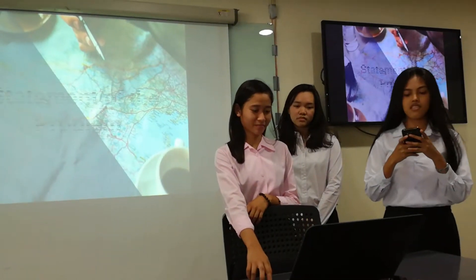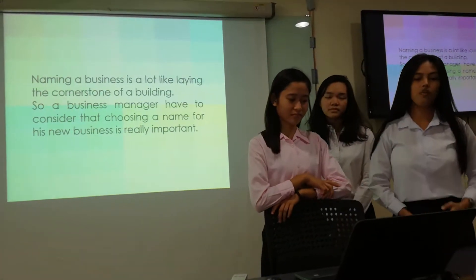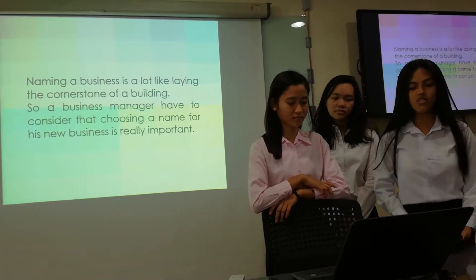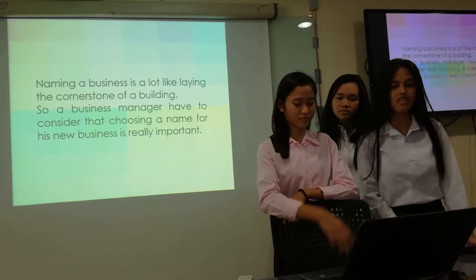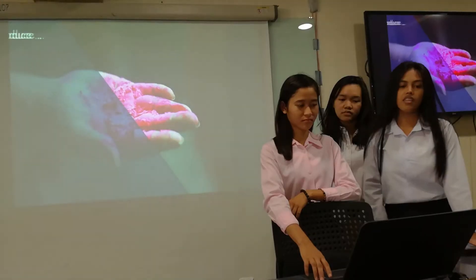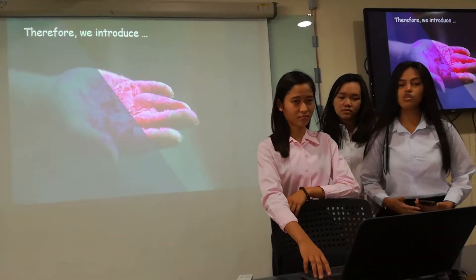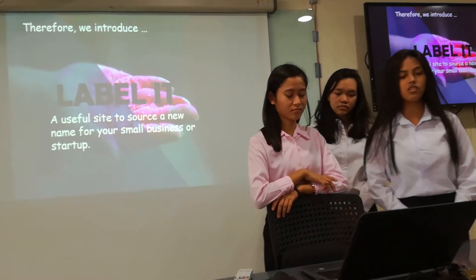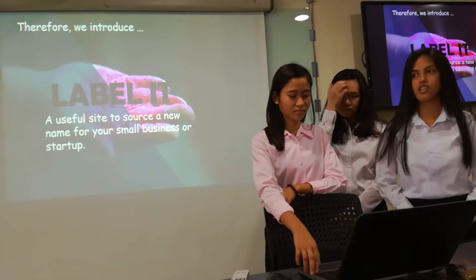Naming a business is not like laying the cornerstone of a building. A business manager has to consider that choosing a name for a new business is really important. Therefore, we introduce you our project proposal: Label It — a useful site to source a new name for your small business or startup.